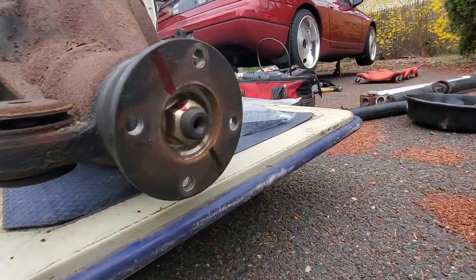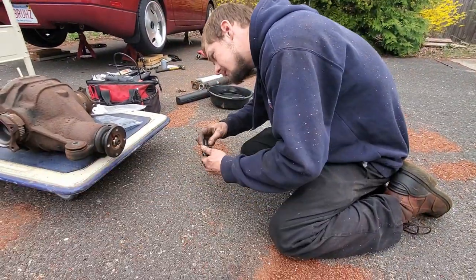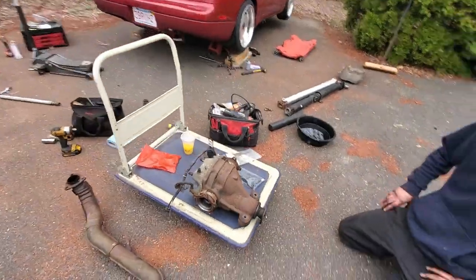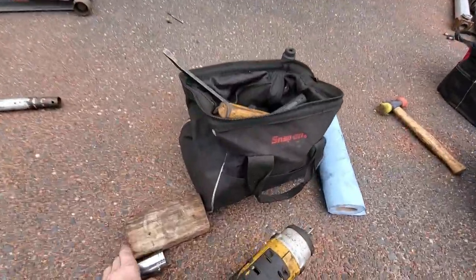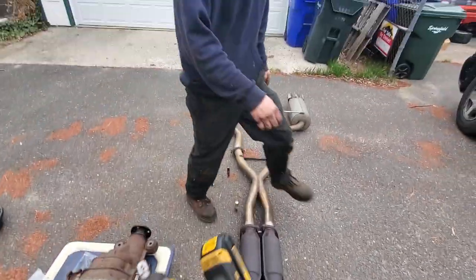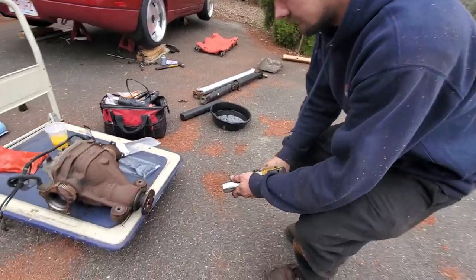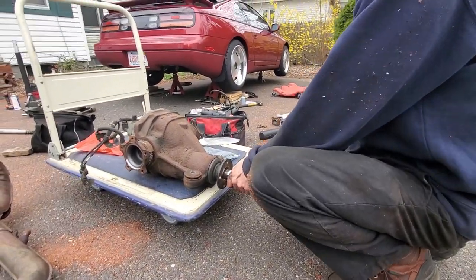I made two markings so we know how we're setting the preload. The nut is a one-and-one-sixteenth, so we had to run to AutoZone to get that socket. Now we're going to zap it off with the impact gun.